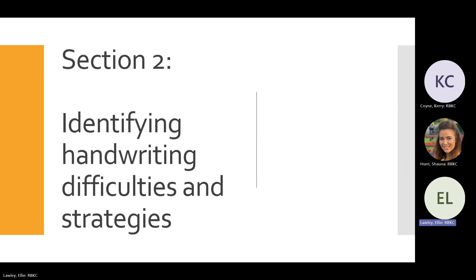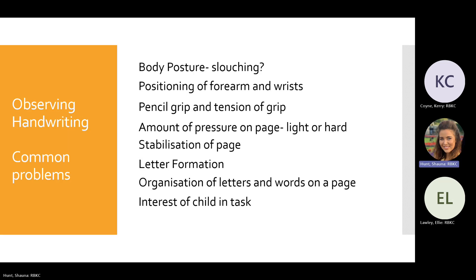Thanks Ellie. Now we're going to talk about handwriting difficulties and get you thinking about possible contributing factors that might be inhibiting a child's progress with their handwriting. When observing a child's handwriting, these are some of the common problems you might notice or should be looking out for.